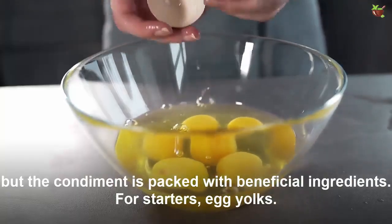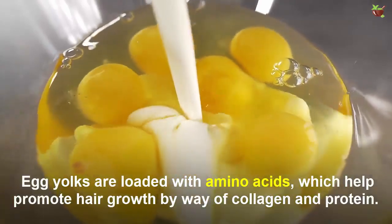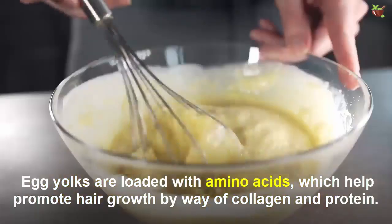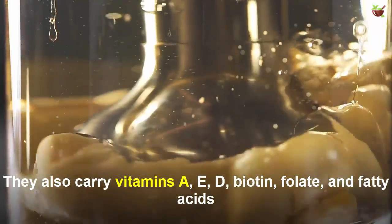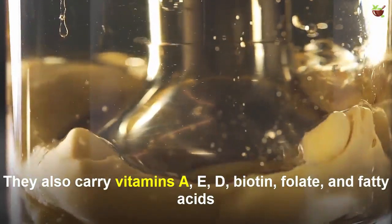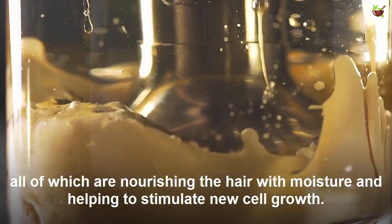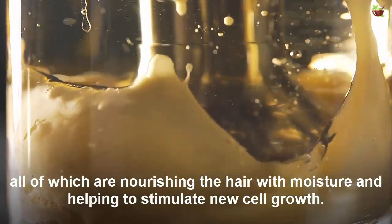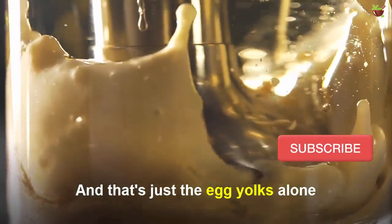Egg yolks are loaded with amino acids which help promote hair growth by way of collagen and protein. They also carry vitamins A, E, and D, biotin, folate, and fatty acids — all of which are nourishing the hair with moisture and helping to stimulate new cell growth. And that's just egg yolks alone.